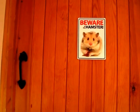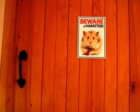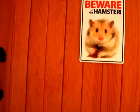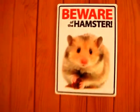Hey everyone, so I recently had my room decorated and I thought it would be a fun idea to do a room tour, so that's what I'm going to be doing today. This is my door — I have a little sign that says 'Beware of the Hamster.' So let's go in.